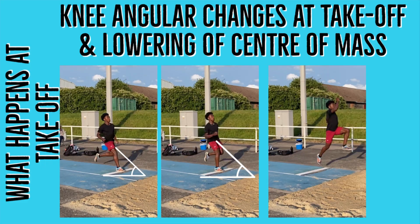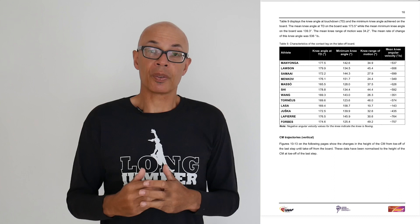I hope this introduction to vertical velocity at takeoff for the long jump makes sense, and that you can better understand how to train specifically to improve your ability to gain height off the board. Hopefully you also understand, from a biomechanical point of view, some of the factors that influence the takeoff in terms of horizontal velocity and vertical velocity.